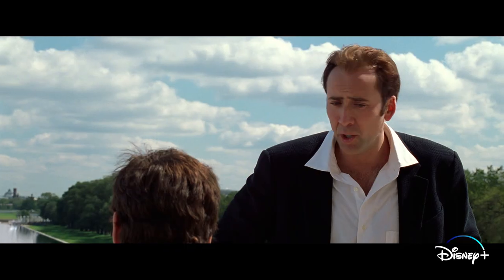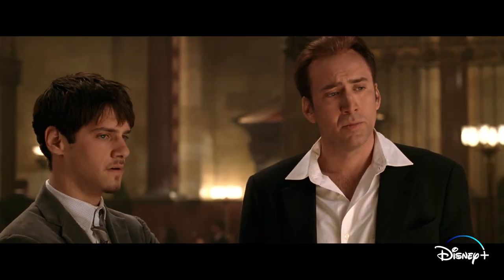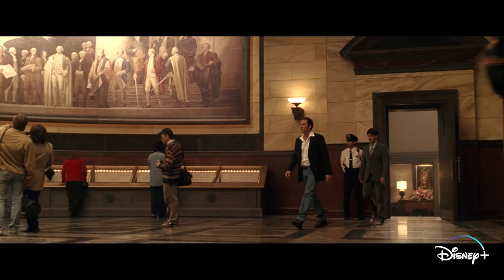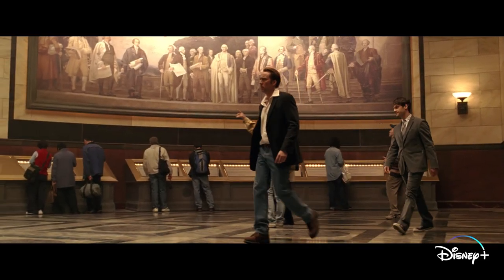I love Ben Gates' disco collar — he didn't come to play. He's gonna be stylish and smart. When the film crew was ready to shoot at the National Archives, it was actually closed for renovations, so an accurate recreation had to be built on the soundstage, and it had to match the new post-renovation look.